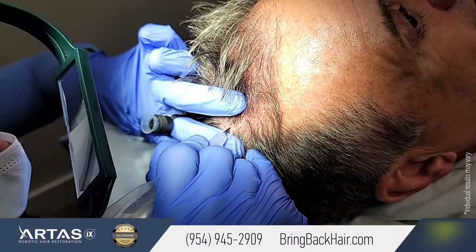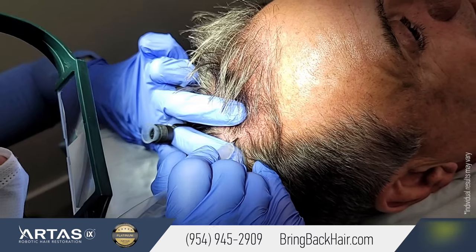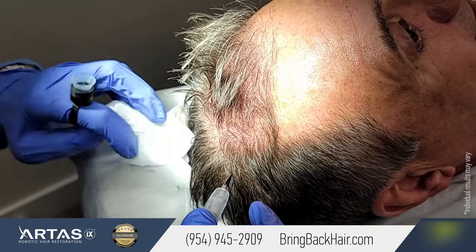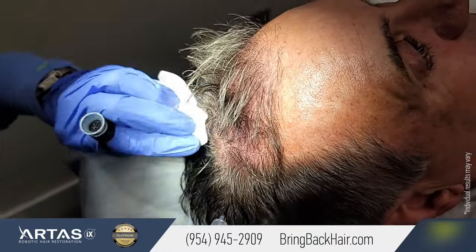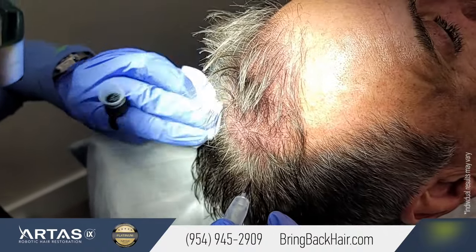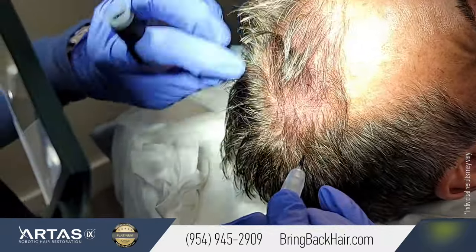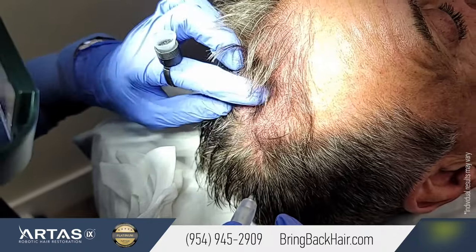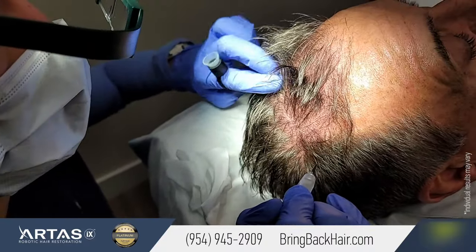It takes about three treatments to complete the procedure. The first treatment is more like a diagnostic treatment, because we want to see how the skin reacts to the pigment. Based on what we see, Anna can adjust the contrast — sometimes she needs to add a little more contrast, make it a little darker, or the opposite. We want to be as close as possible to the natural hair shape, and that's what makes it look natural. We've finished the front and we're going to move to the crown.